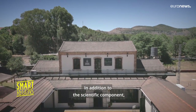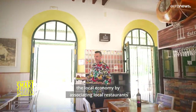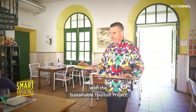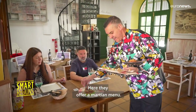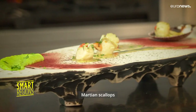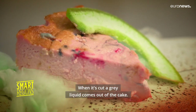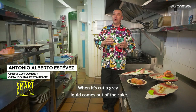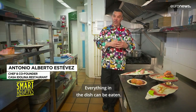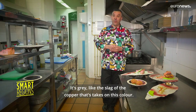In addition to the scientific component, Mars on Earth encourages the development of the local economy by associating local restaurants with the Sustainable Tourism Project. Here they offer a Martian menu: Rio Tinto cheeks, Martian rock croquettes, Martian scallops, and a green cloud cheesecake. When it's cut, a grey liquid comes out of the cake — everything in the dish can be eaten, grey like the slag of the copper that takes on this colour.